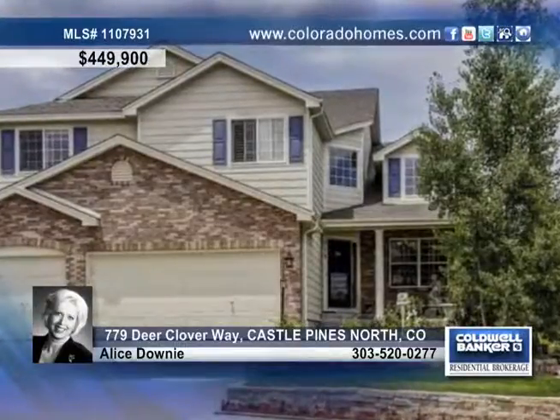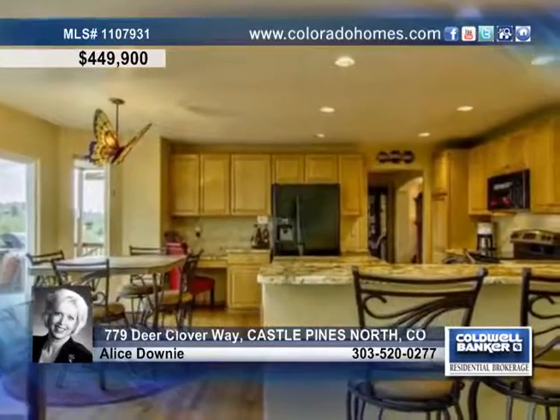This premium lot sits on the Ridge Golf Course and shows off lake and golf course views. Delight in a stunning two-story village home featuring newer paint inside and out, an updated interior and an elegant dining room.